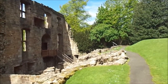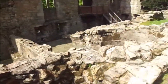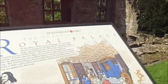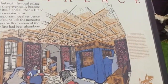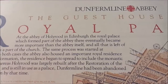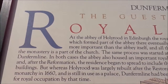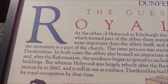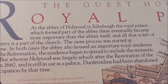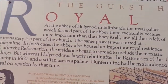David I and Malcolm III were responsible for much of the building of the Abbey. The guesthouse as a Royal Palace — this is where Matilda would have come. At the Abbey of Holyrood in Edinburgh, the Royal Palace which formed part of the Abbey there eventually became more important than the Abbey itself. The same process was started at Dunfermline. Whereas Holyrood was largely rebuilt after the restoration of the monarchy in 1660 and is still in use as a palace, Dunfermline had been abandoned for royal occupation by that time.